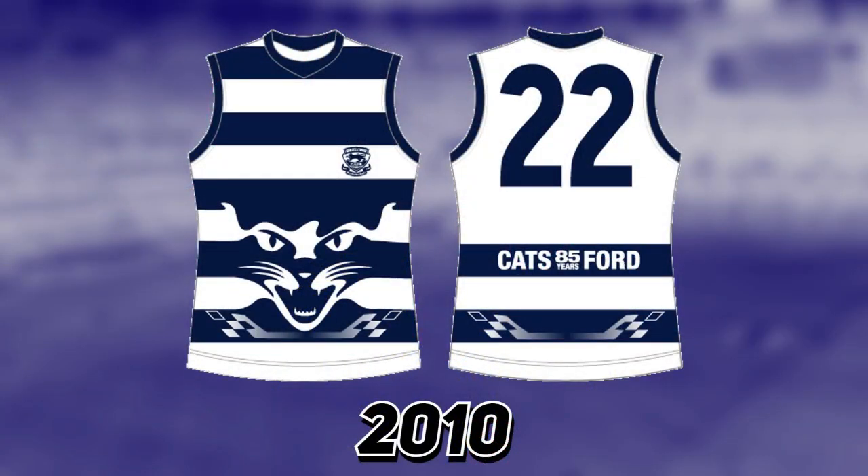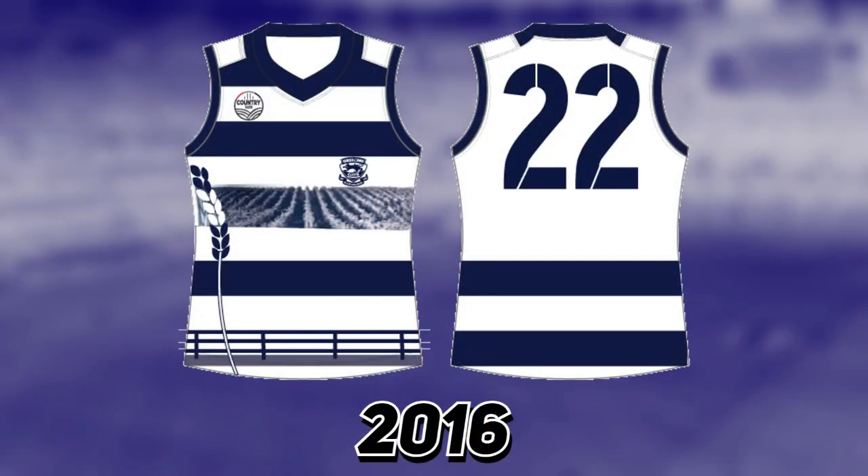In 2010 they wore a quite nice-looking jumper except for the bottom where it has some racetrack-looking elements — fittingly, this was to celebrate 85 years of Ford in Australia. In 2016 for their country game, they wore a jumper that looks like a wheat field in the middle with barn doors and other country imagery — definitely a country-themed jersey.